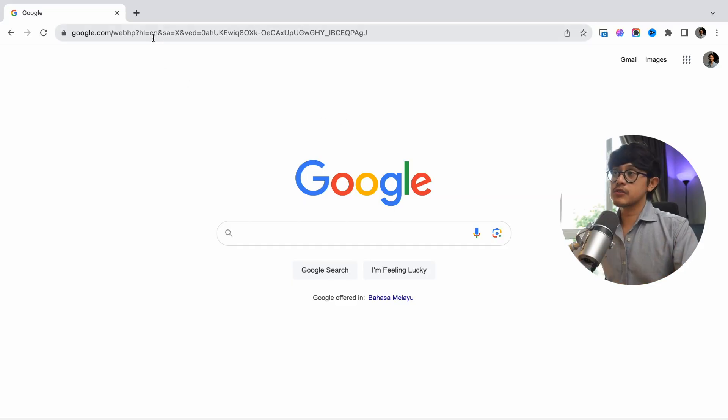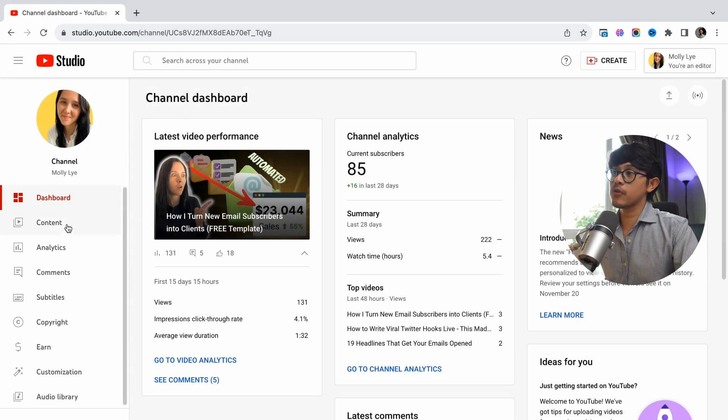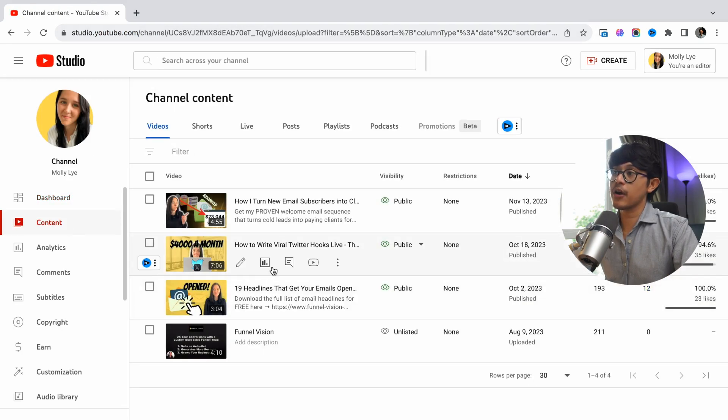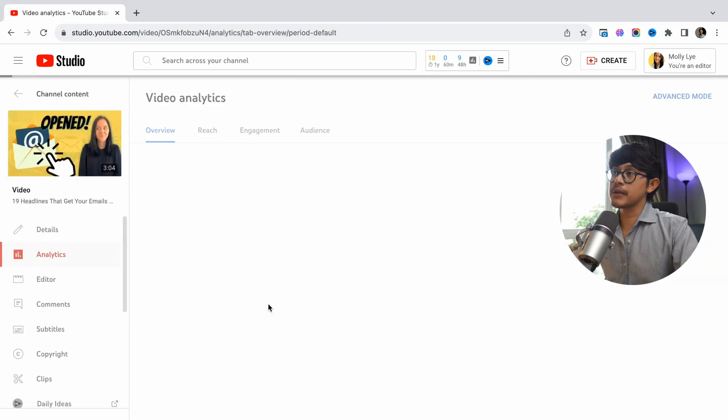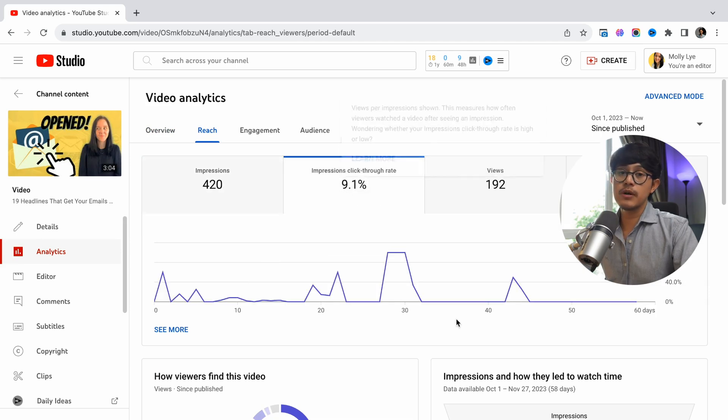Here's how to access your click-through rate. Go to your YouTube Studio, click on Content, click on any of your content, and click on the graph icon. Then click on the Reach tab — and there you go, impressions click-through rate. This particular video did really well, around 9.1%. A good click-through rate to aim for is 10%. If it's 5% and below, it definitely needs work. The cool thing about YouTube is that once you publish something, you can always change the thumbnail without having to re-upload.